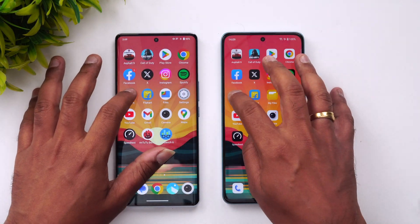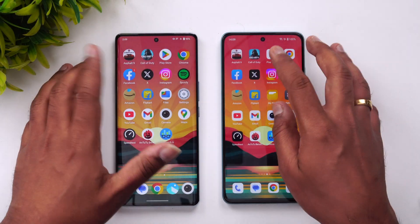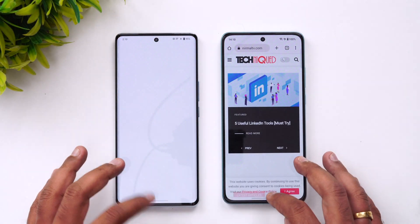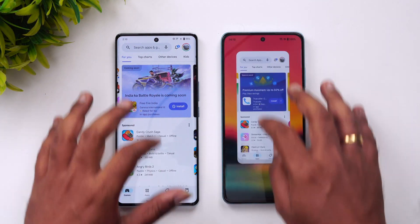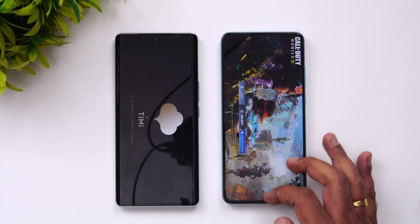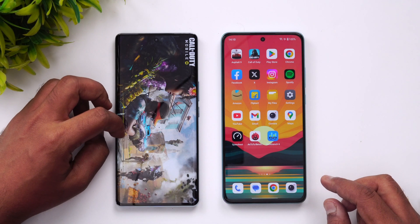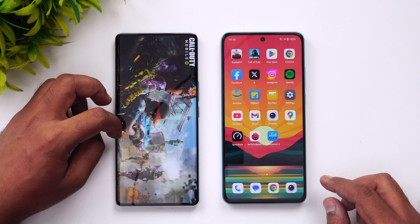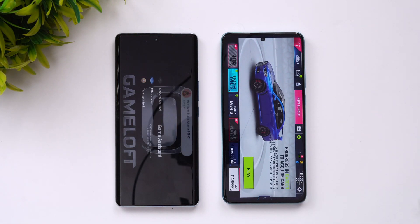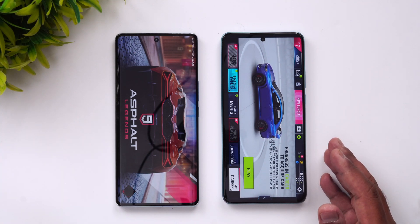All apps are currently kept in memory on both devices. On the memory management test, Instagram and Twitter were reloaded, and the Play Store was available. On the iQOO Z7 Pro, the game was reloaded from memory. Asphalt 9 remained available in memory on the OnePlus. Memory management is clearly better on the OnePlus, and reload times are also faster on the OnePlus.